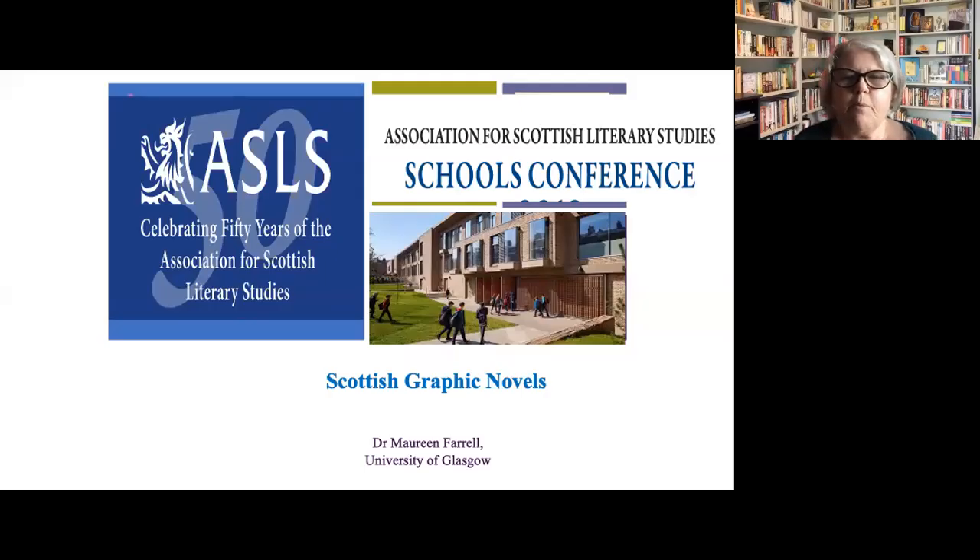Hello, my name is Maureen Farrell, and I'm a senior lecturer at the University of Glasgow in the School of Education, and I'm here today to talk about Scottish graphic novels.